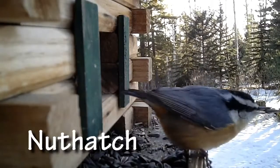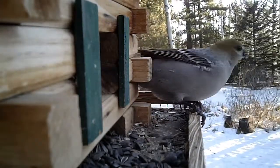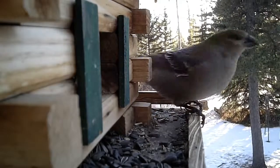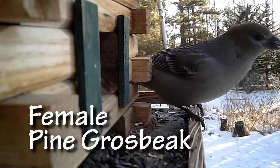This is the Nuthatch. He's a local bird that lives here year round. They hunt insects and bugs and stuff on the trees and walk down the trees head first. They're a bit of a bully. Throughout this video you'll see they keep chasing other birds away from the feeder.